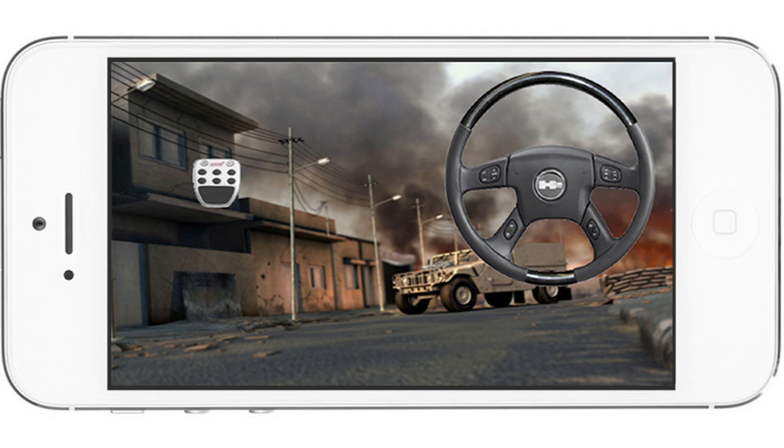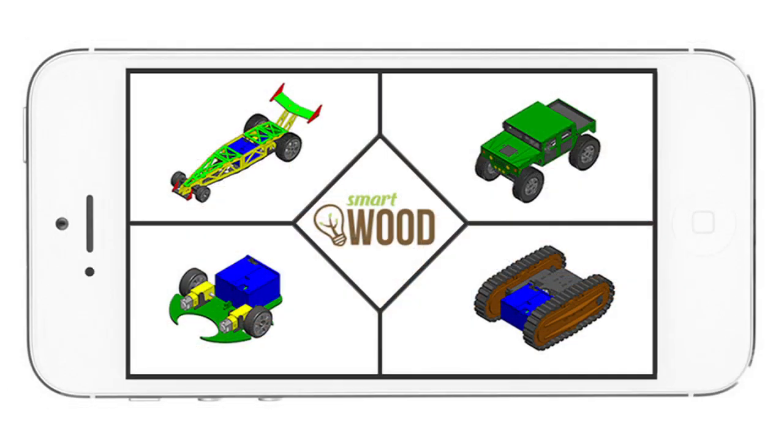We have an Android and iOS app. This is the control interface for the SmartWood truck. We have a custom control interface for each one of the models, which is a bit different in design and code, because obviously you need a different method of driving for the crawler than for the truck.